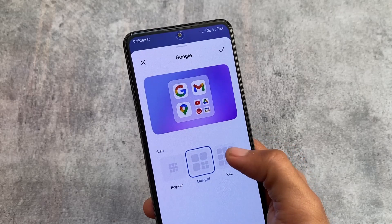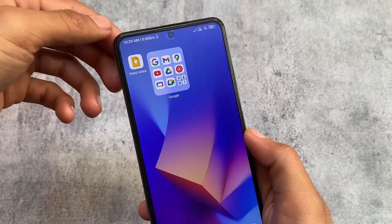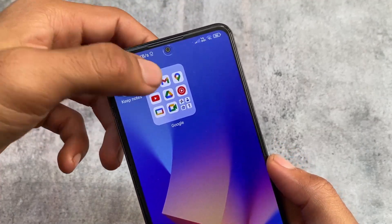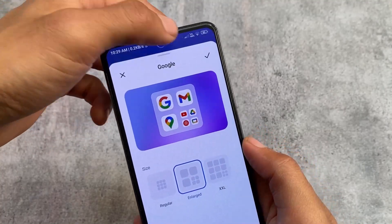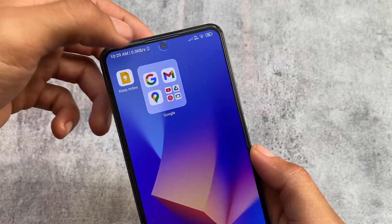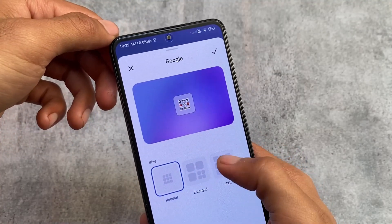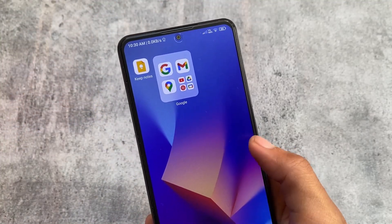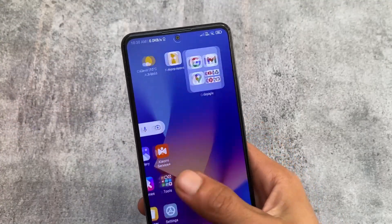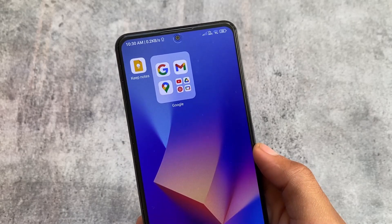You can check out my video on MIUI 14 first impressions and MIUI 14 versus MIUI 13, but I will make a comparison video of MIUI 14 versus MIUI 13 India stable very soon, because that was MIUI 13 global stable before. Now MIUI 14 India has rolled out, so make sure to subscribe the channel for more videos like this.